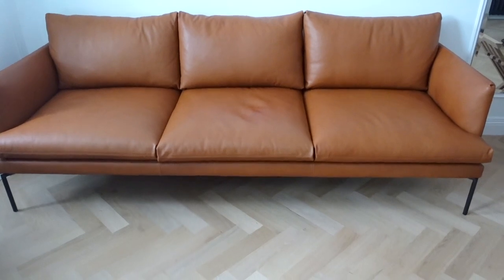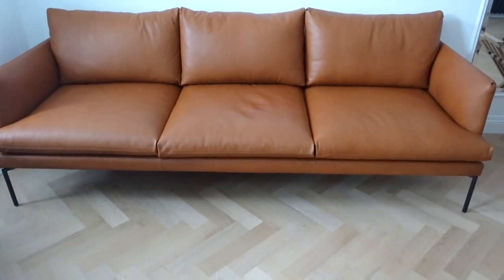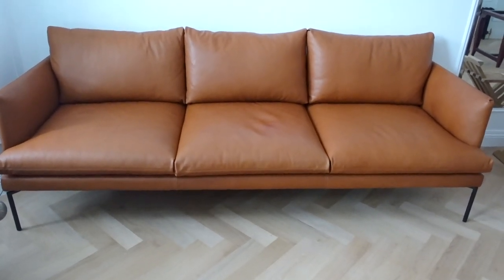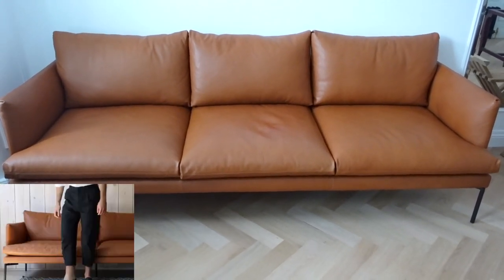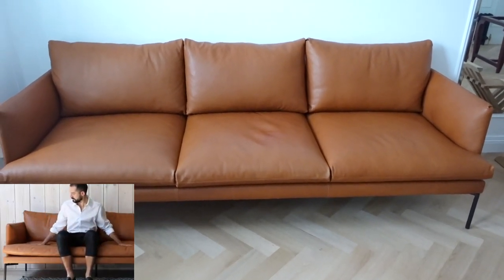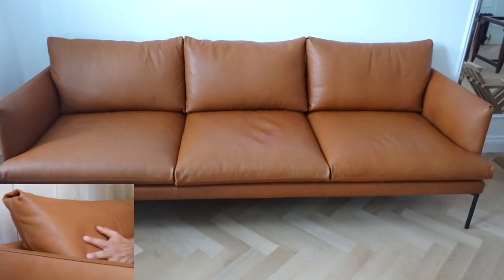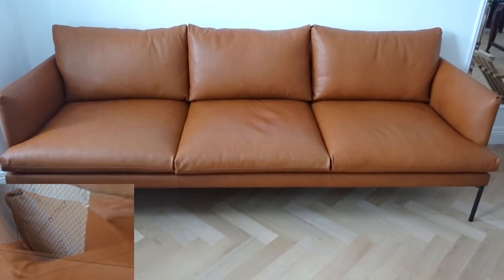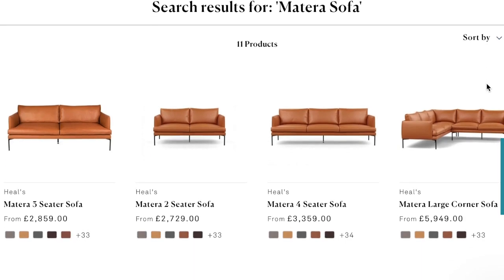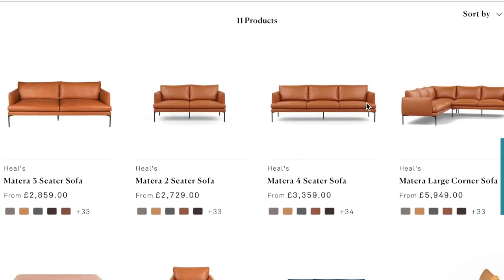I'm a big fan of furniture on legs, mainly because it contributes to that open, airy feeling I love. I'm not personally a fan of big bulky furniture, so I went for a sofa on legs that is also very Scandinavian-inspired — ironically, it's actually made in Italy. The sofa is from Heels; it's their Matierra sofa, which is kind of their iconic sofa. It comes in an armchair, two-seater, three-seater, and I went for the four-seater. They also have a footstool option.